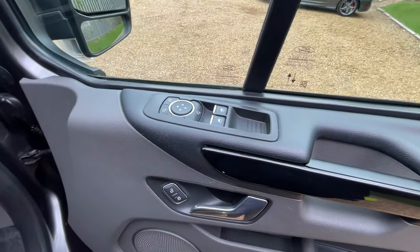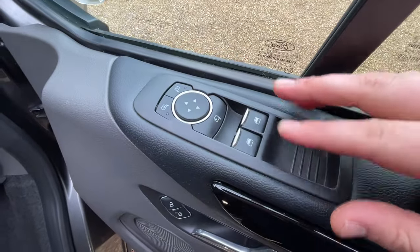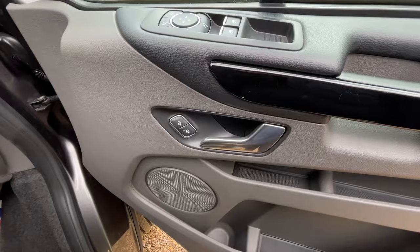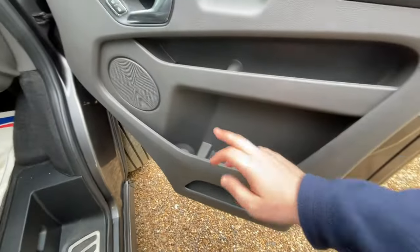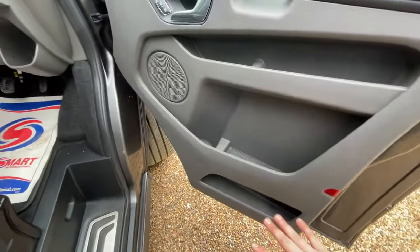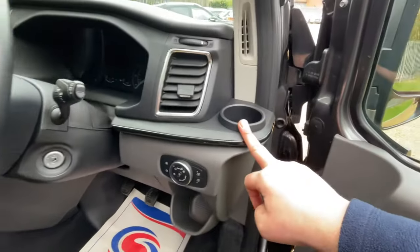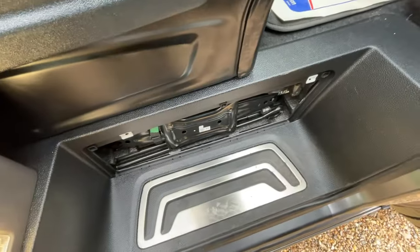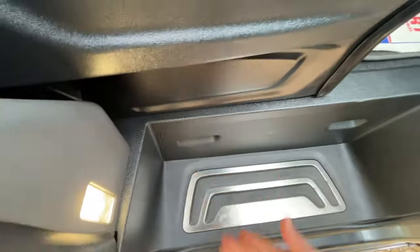Here are the controls for the electric mirrors with the folding ability, two electric windows, leading into interior locking next to the door handle. A moment of appreciation for the designer of this door card — big enough for lunch boxes, drinks bottles, your sweets, everything else. You could put your flask of coffee in there, your Costa. We have a full-size spare wheel, and underneath this little cover are the relevant tools and jacks required to change it at the side of the road.